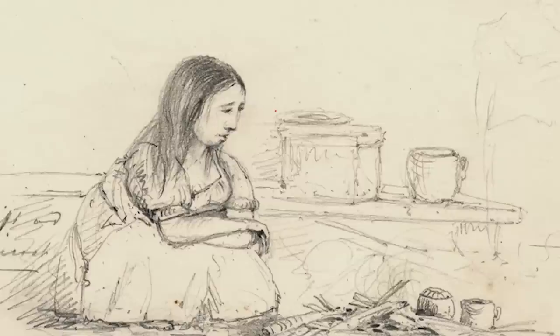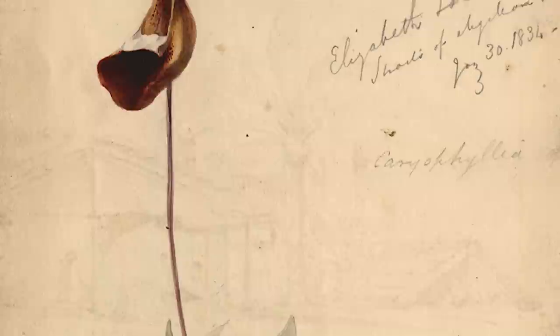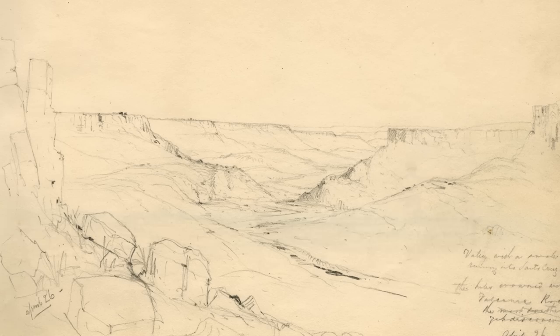Darwin described the Beagle voyage as the most formative experience of his life, and to see it through the eyes of one of his companions is a very vivid reminder of the reality of that journey. Martins' sketches are a visual counterpart to Darwin's letters home. Both bring to life a remarkable adventure — the different landscapes, the lives of the local people, and of the crew of these two tiny ships in a vast and remote part of the world.